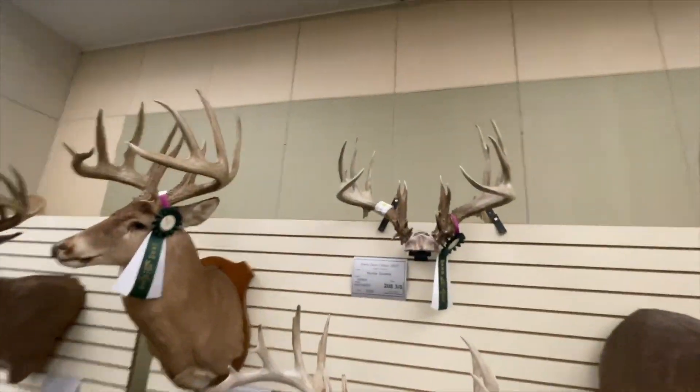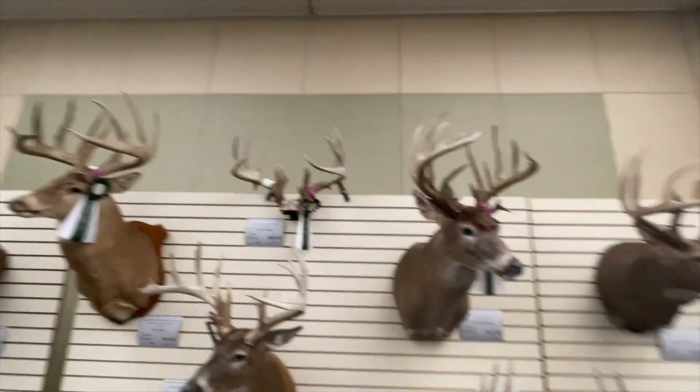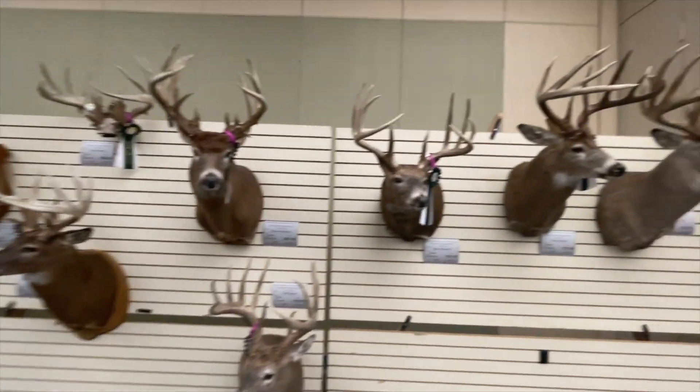Hunter's buck, 2020. 2020 was a heck of a year for Iowa.